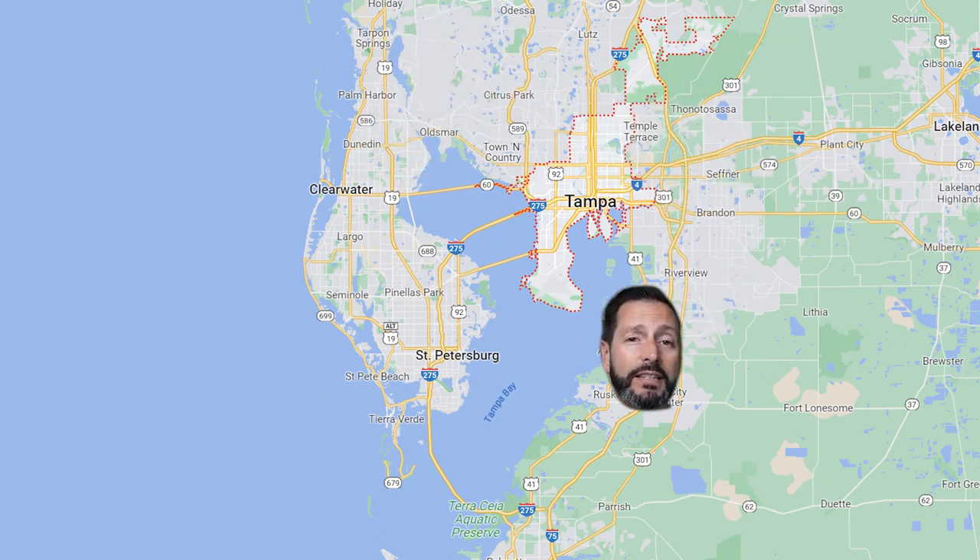So you're considering making a move to Tampa, Florida? In today's video, I'm going to take you around town and show you some places that are close to the beaches that would be considered a little bit more budget friendly.